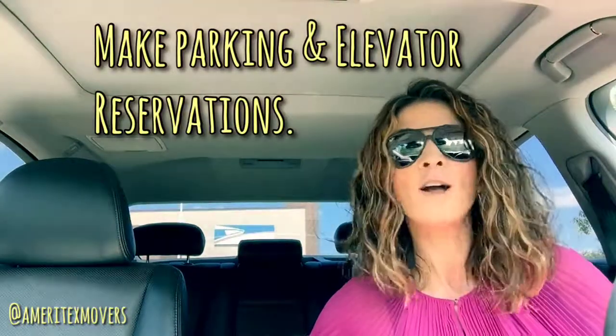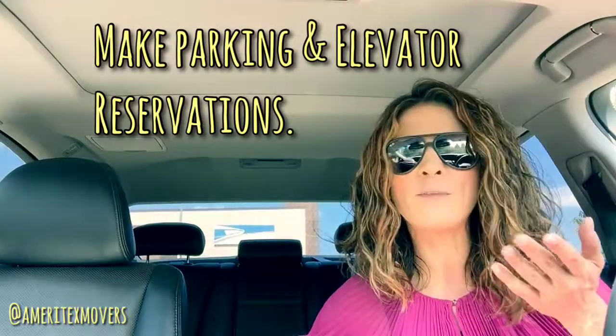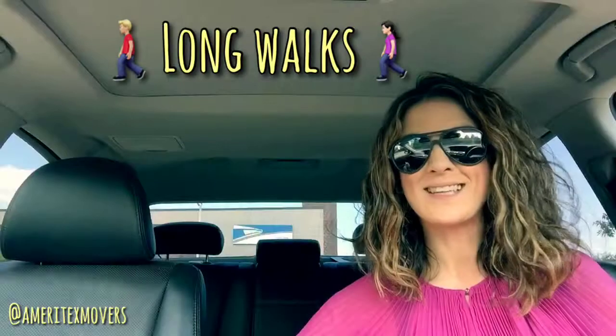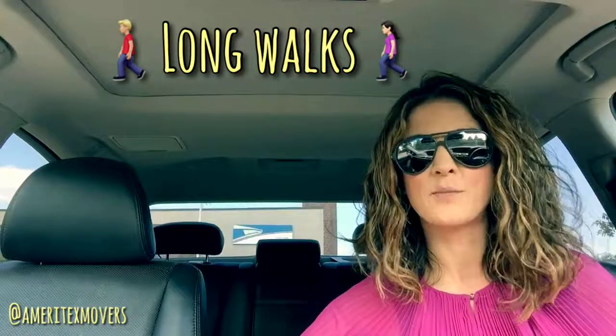A couple of weeks ahead of your move, reach out to the apartments you're either moving from or to, and find out what their requirements are for elevator reservations or even parking reservations. Also take into consideration long walks for your move — how far is the distance from where the truck will have to park to where your units are located?